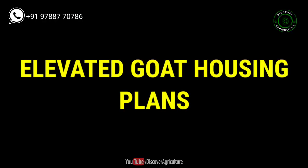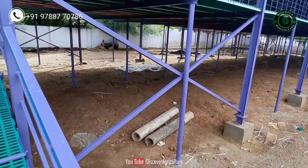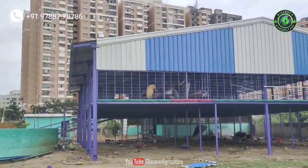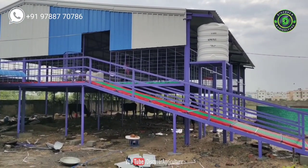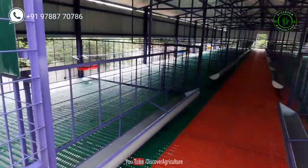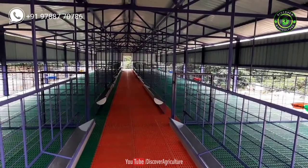Elevated goat housing plan: This type of goat housing design is particularly important in high rainfall and flooded areas. It can be done in any area except cold regions. This type of shed remains clean and hygienic because the manure of goats goes down through the floor and the shed remains dry at all times. Since goats don't like wet floors, this type of shed is goat friendly.